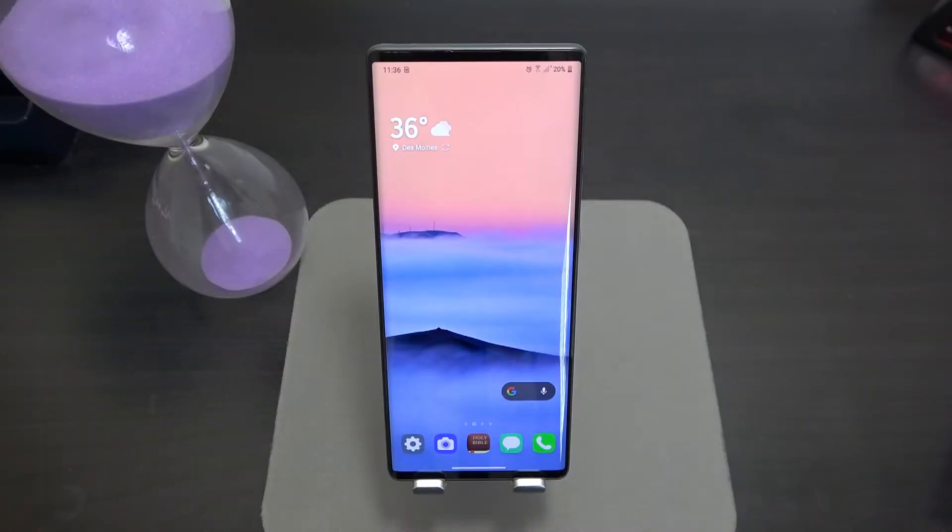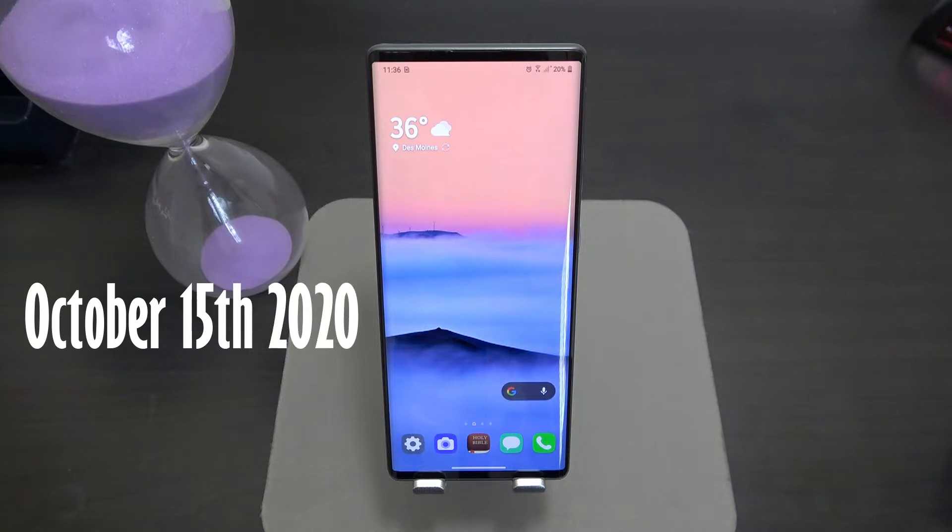Hey, what's going on YouTube family, it's your man Pristine back with another video. Welcome to the full Pristine review for the LG Wing. Let's dive right in.